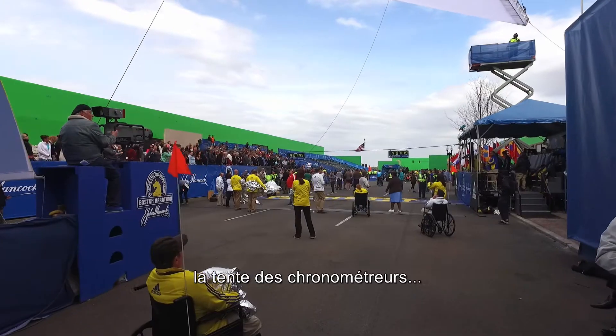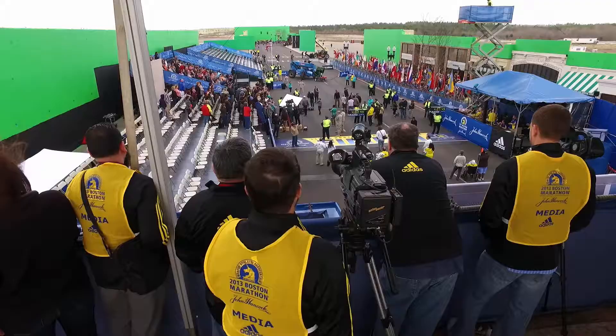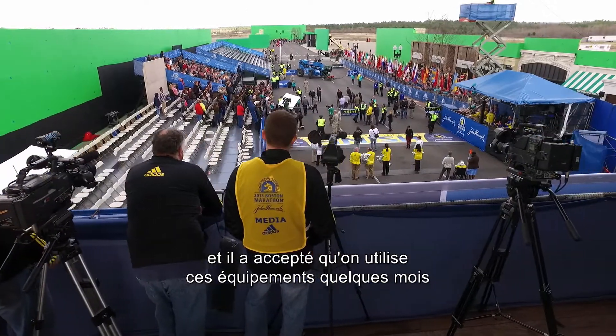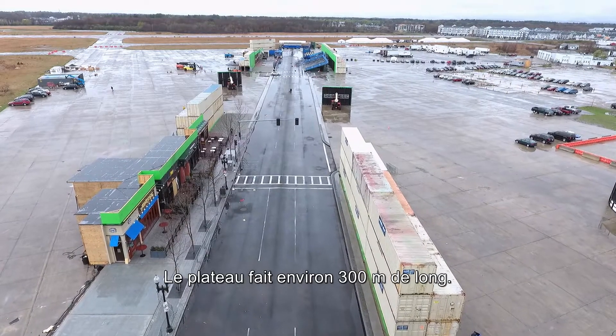The finish line is mine. The bridge, bleachers, the grandstand, the timers, the tent that you're seeing — all stuff that we provide for the marathon. With talks from the BAA and with him, they agreed to keep everything out of storage for another few months so we could shoot this down here. Our set is about a thousand feet long.